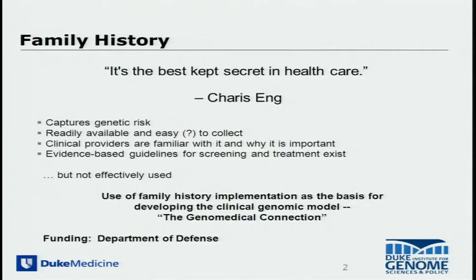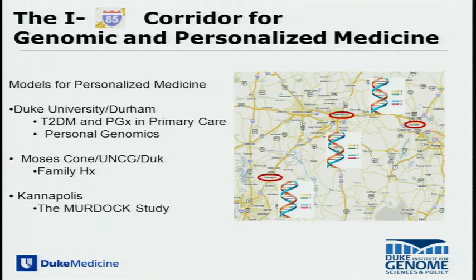I think everybody in the room understands the obvious opportunity in capturing good family history information and using it effectively in clinical medicine. We've been working on a project we call the Genome Medical Connection since about 2004. This project was conceived around 2000, and it took several years to convince the Department of Defense to fund it — this was obviously before we had fancy machines to do genome sequencing and limited genotyping.